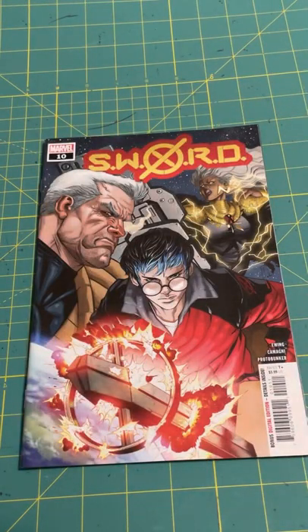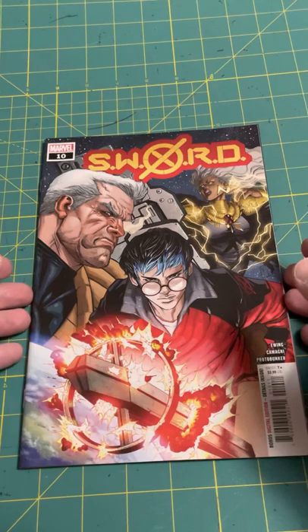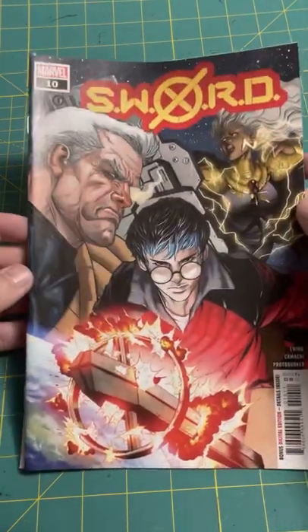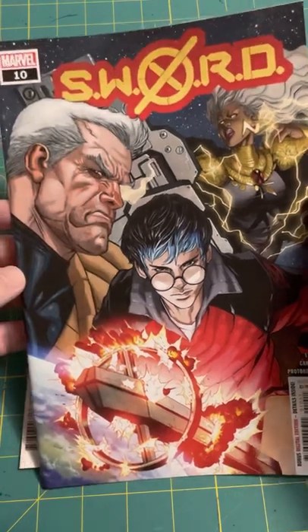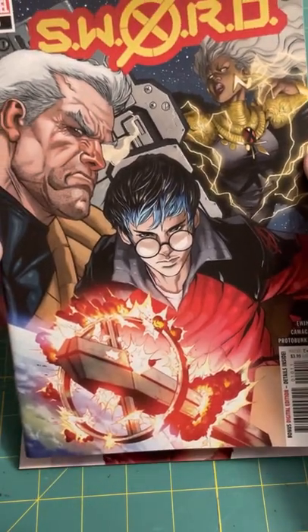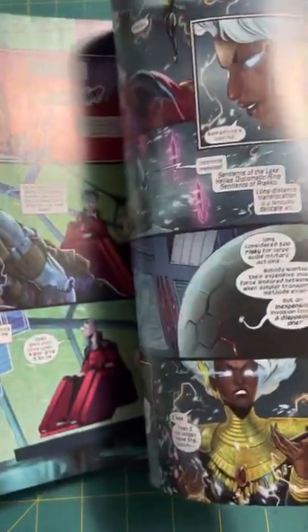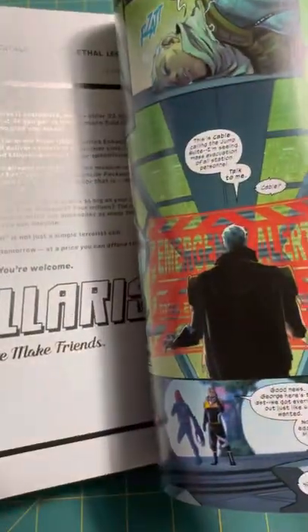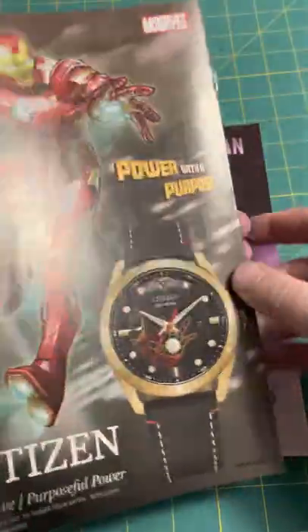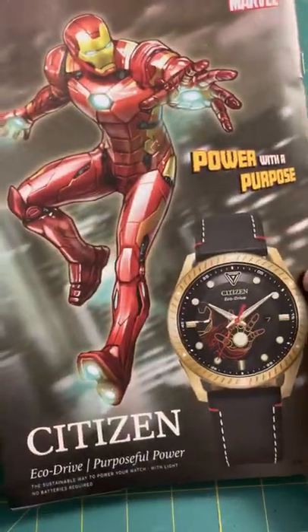So we're wrapping it up with the comic packs. We've got two more Marvel issues. We've got Sword No. 10. I don't know anything about this — it's an X-Men related book, of course. Pretty cool. And there's an Iron Man watch ad on the back.